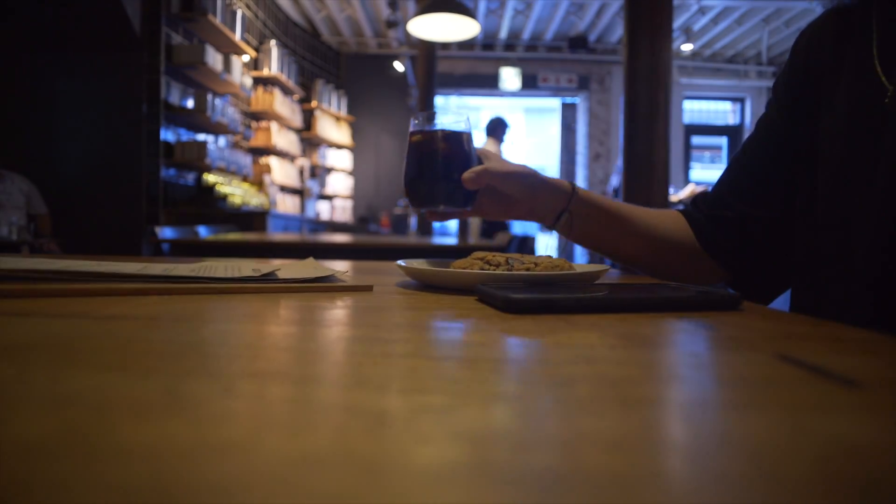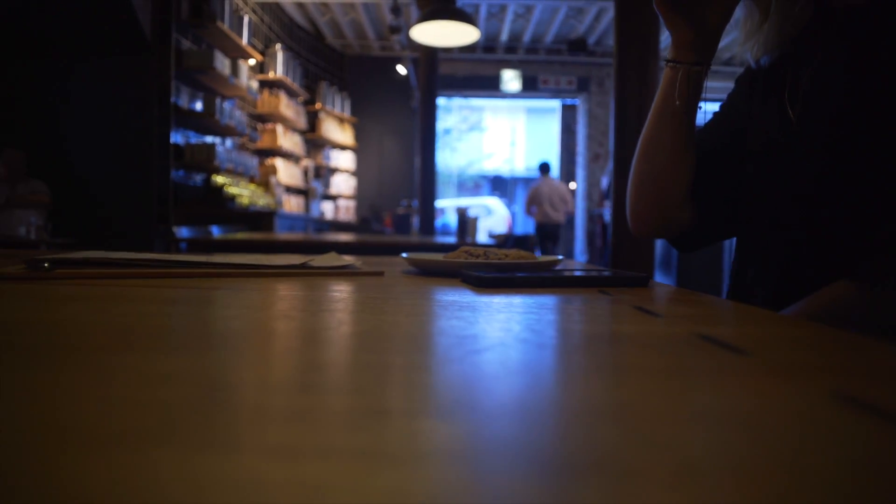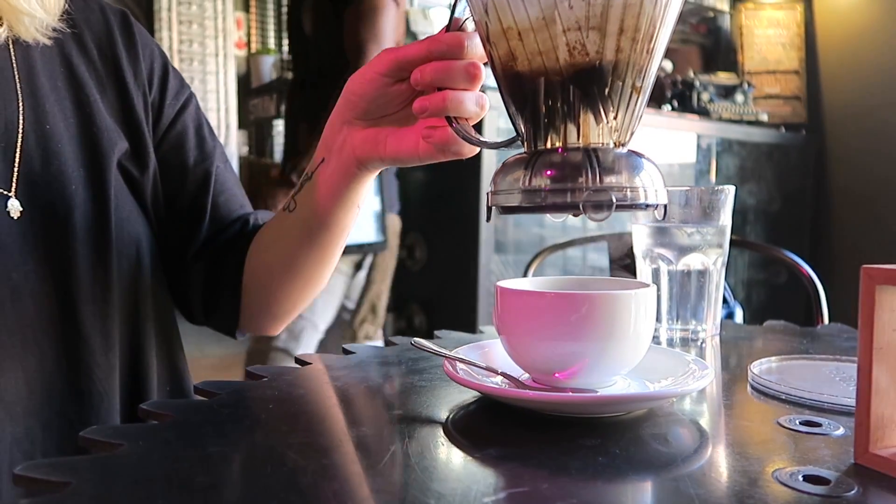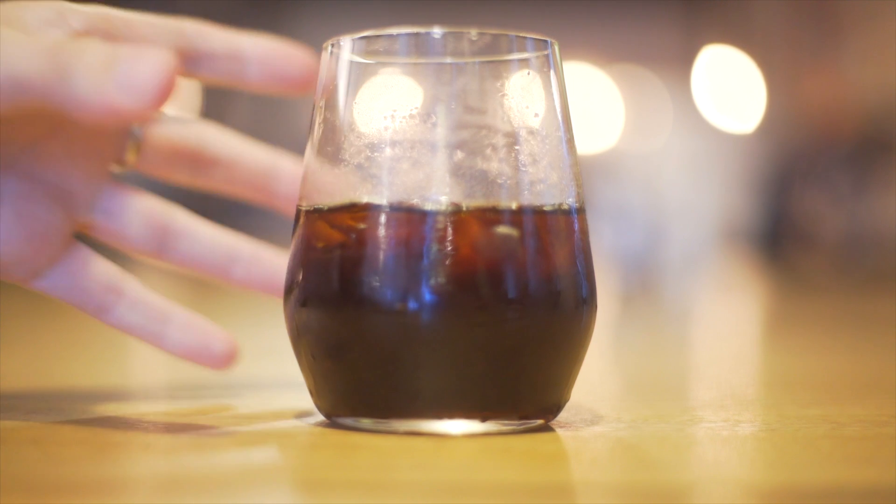So that is the end of our little tour of the best three coffee shops in Cape Town. I hope you guys enjoyed this video. Definitely go check out Origin, Truth, and Bootleggers, and let me know what you think in the comments below. I hope to see you in Cape Town very soon!